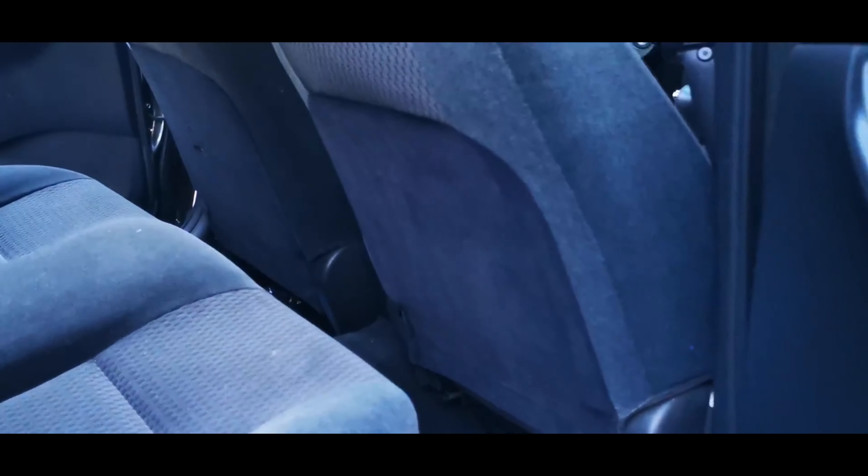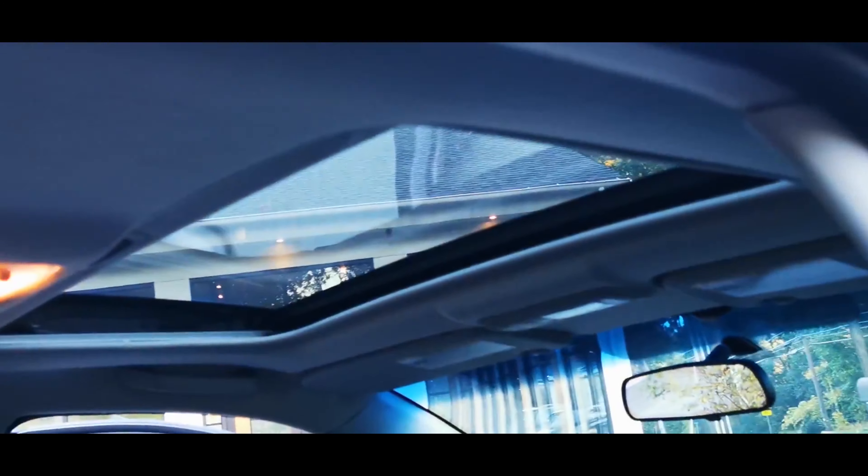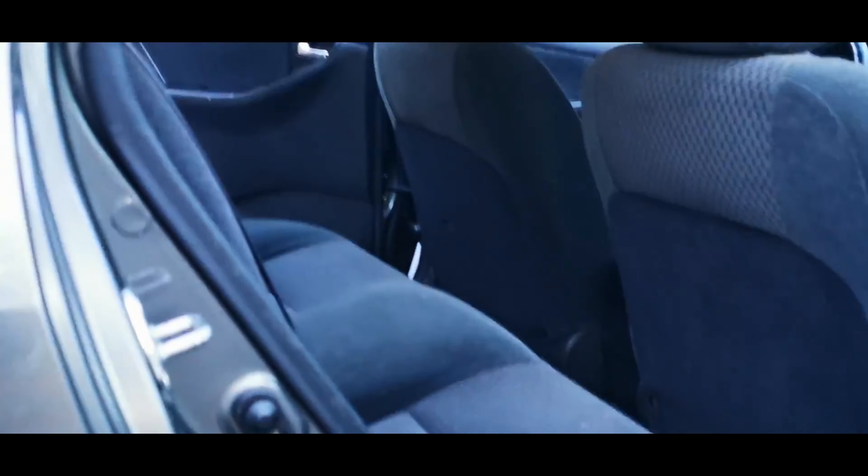The main blemish I'm going to show you is the back of that seat — there's a hole in the trim about a couple of inches. The headliner is awesome, and the car has a beautiful power sunroof. All the trim details are very, very good.